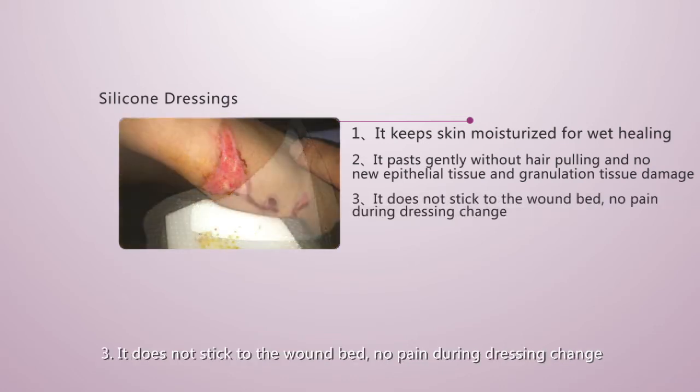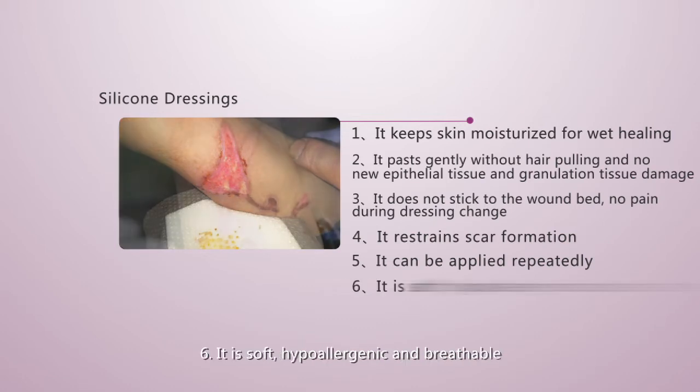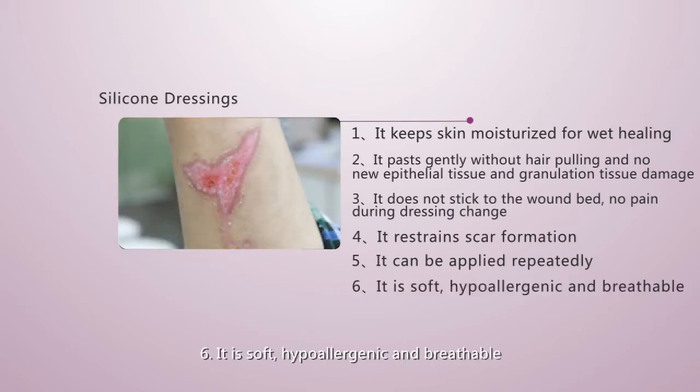Third, it does not stick to the wound bed, with no pain during dressing change. Fourth, it restrains scar formation. Fifth, it can be applied repeatedly. Sixth, it is soft, hypoallergenic, and breathable.